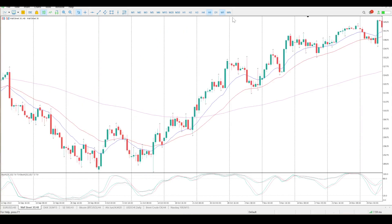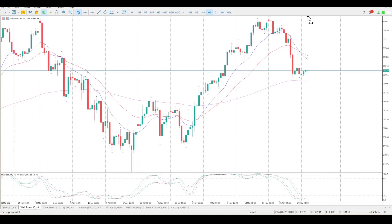But when you look at the S&P 500, it doesn't carry the same message. So I'll take this with a big pinch of salt. It does look like it is setting up for a move to the downside and most of the time I would be looking for opportunities to short this thing.